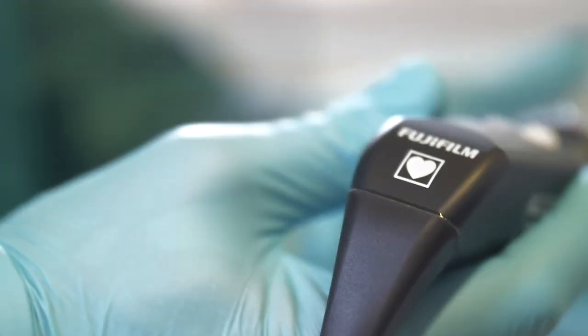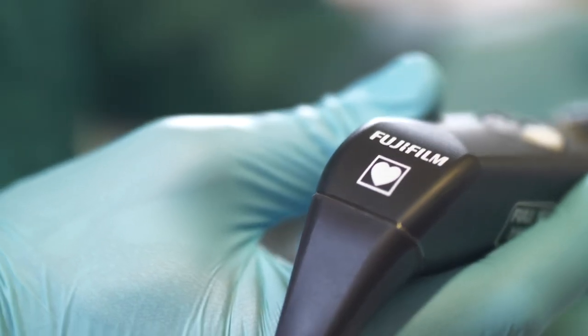They're creating a platform that is going to be the next step in surgery. When you work with Fuji, you really get the sense that this is a company that believes in the future and that they believe they're the ones to build it.